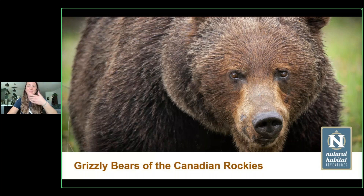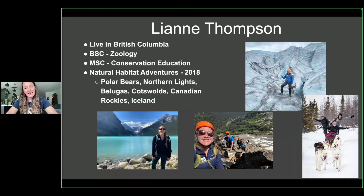My name is Leanne Thompson. I am an expedition leader working with Natural Habitat Adventures. I started with NatHab in 2018, beginning with our polar bear programs. I also do the other programs in Churchill — Northern Lights, Belugas — as well as the Cotswolds programs, of course the Canadian Rockies, and Iceland.